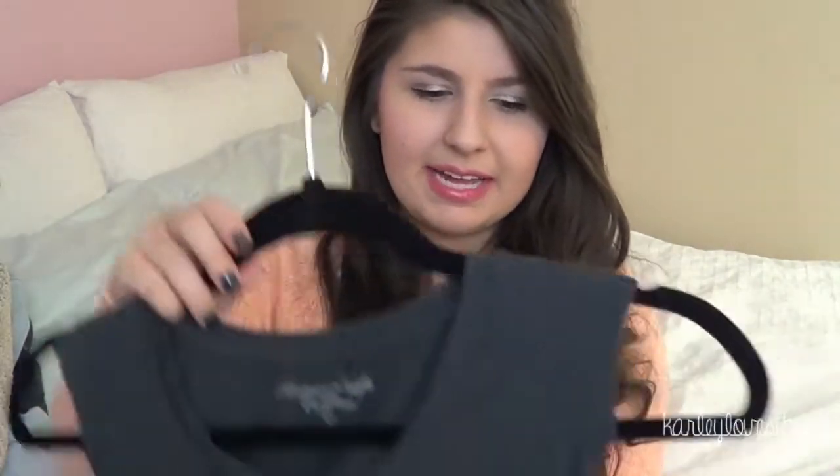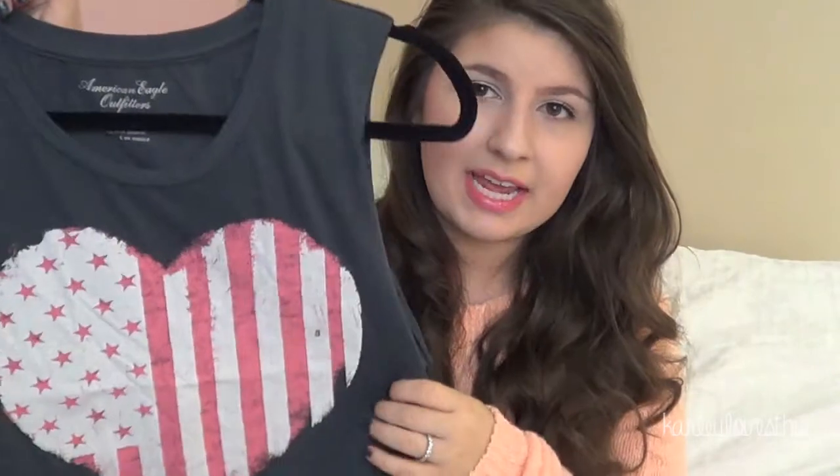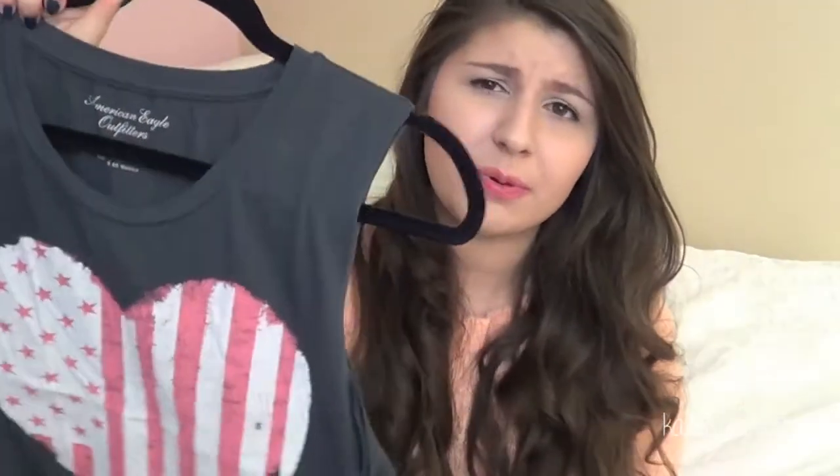The next summery top I got is a crop top muscle tee with a kind of American flag heart on it. This was only three dollars, so again I couldn't pass it up. I remember seeing this when it came out and I wanted it so badly for the 4th of July but I wasn't about to pay full price. Every year I see cute stuff for the 4th of July that I want but don't want to spend a lot of money on. So for three dollars I can wear it next 4th of July — it would be perfect with those shorts. I basically have a whole 4th of July outfit for next year for eight dollars.